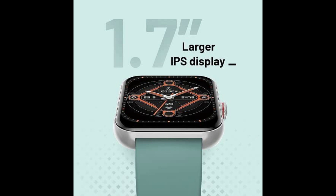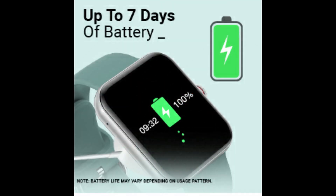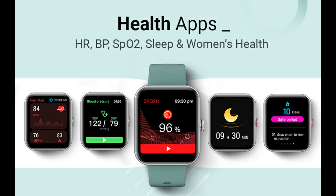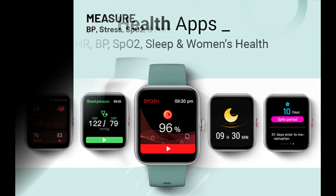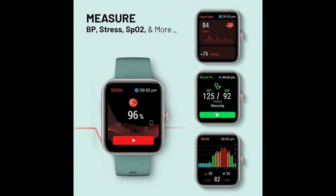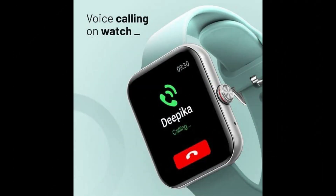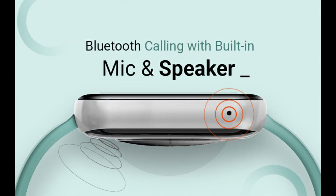The display peaks at 450 nits. It comes with a 300 mAh battery offering 7 days of battery backup. It features a comprehensive health tracking system with 24x7 heart rate monitoring, blood oxygen monitoring, temperature monitoring, sleep tracking, breathing and stress tracking. You can also get 10 sports modes and Bluetooth calling.